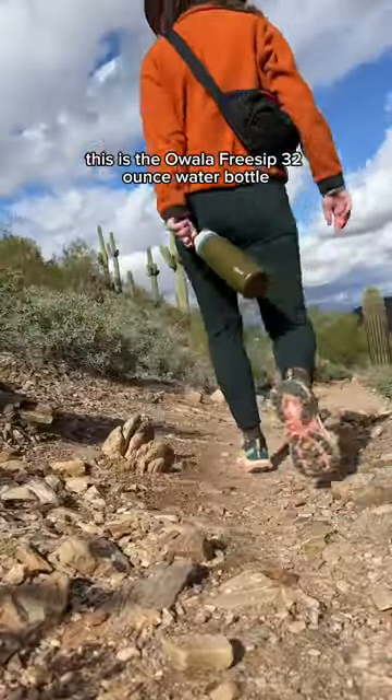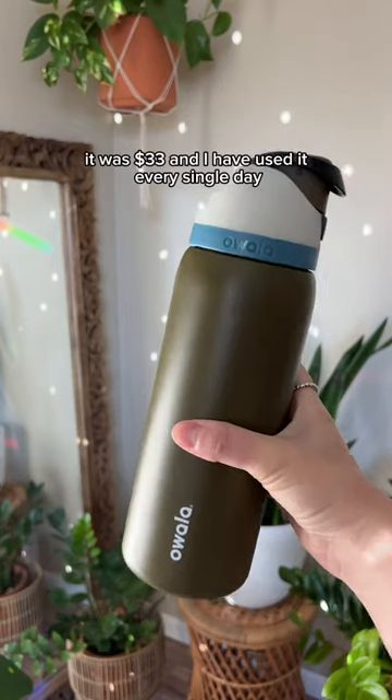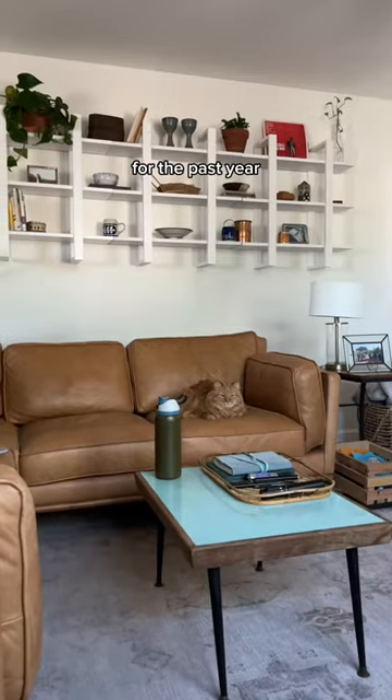It has been a year since I bought my new favorite water bottle. This is the Owala FreeSip 32-ounce water bottle. It was $33 and I have used it every single day for the past year.